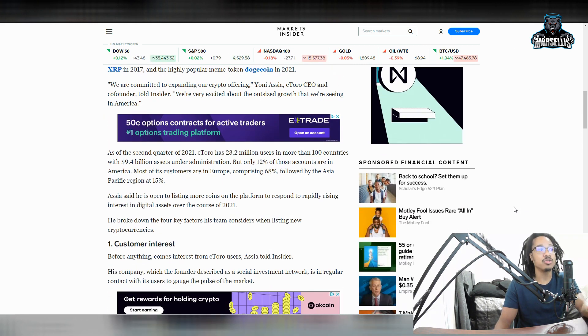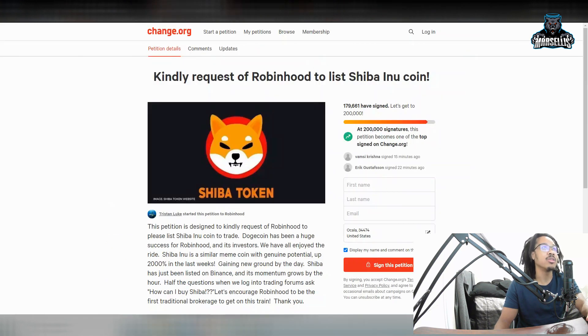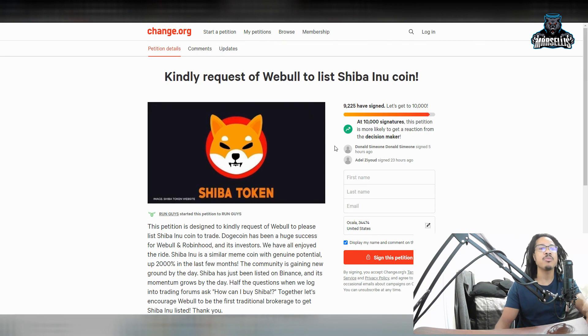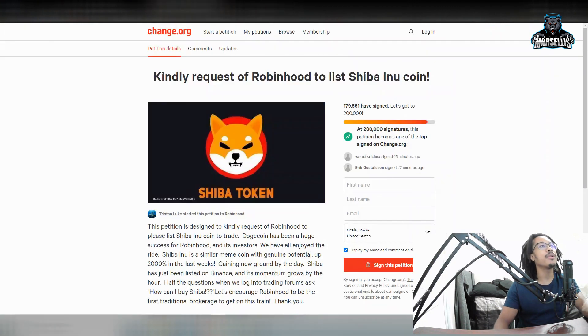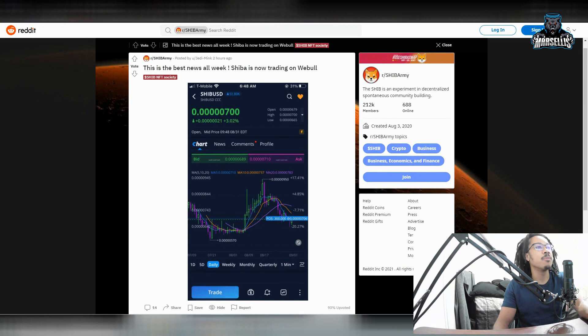SHIB has one of the strongest communities, so customer interest is number one — the same thing applies with Robinhood. 179,000 people signed the Robinhood petition. With Webull, only 9,000 people signed their petition, yet Webull listed Shiba Inu way before it even reached the petition goal. That's why I really think Robinhood is going to list Shiba Inu very soon. Whenever they do the wallets and all that, that's probably when they'll do it — and it's just going to send Shiba Inu to the moon.